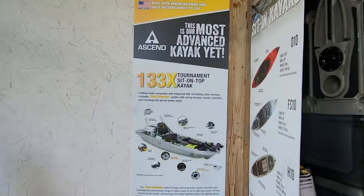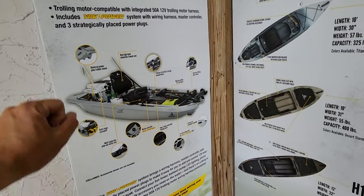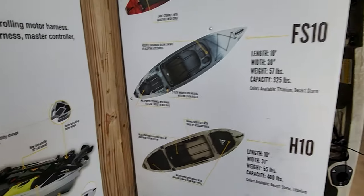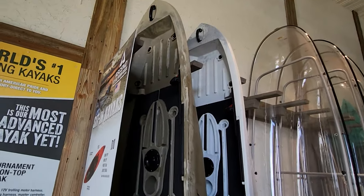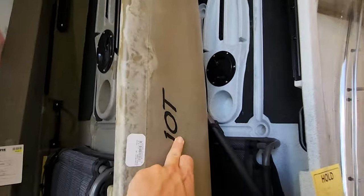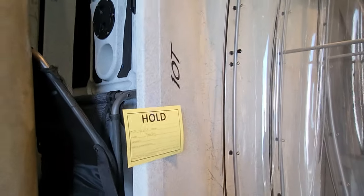We got the Ascend 133X Tournament Sit-On-Top Kayak. I have one of these — I need to make more videos about it, I need to do a full review. Because the one that I got from this store, it wasn't 100% built nicely, let's put it that way. This is one of the Ascend sit-on-top kayaks — the 10T. This seat is actually not that bad compared to the other seat that is not as good.